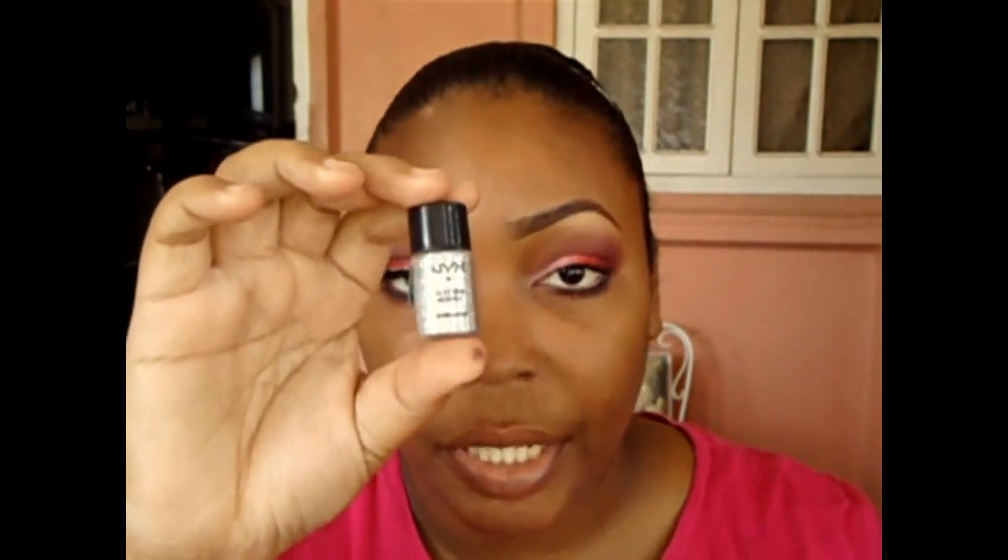Now I'm taking my Maybelline Eye Studio gel liner and applying it to my upper lash line. On top of that, I'm adding a thin line of glitter using NYX Glitter Mania in Disco Ball, mixing it with an eyeliner sealer to get it into a liner form, and applying it with an angled brush.